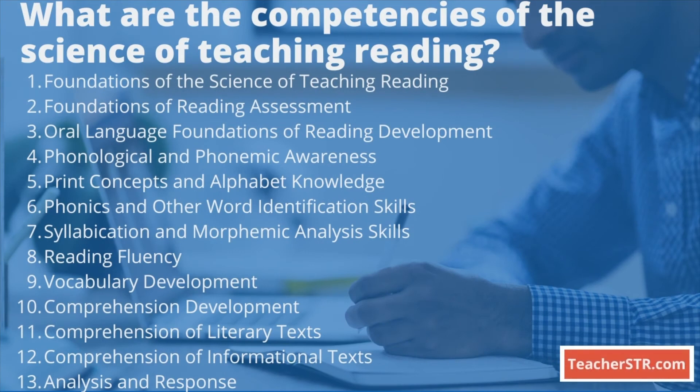What are the competencies of the Science of Teaching Reading? There are a total of four domains, and within each domain there are a certain number of competencies. Each competency includes two major parts: the Competency Statement, which is the knowledge and skills that an entry-level educator in Texas public schools needs to know and do; and Descriptive Statements, which is the set of knowledge and skills eligible for testing.